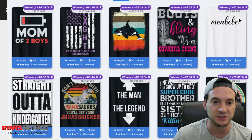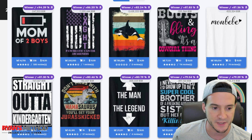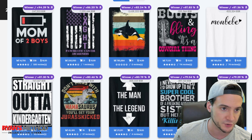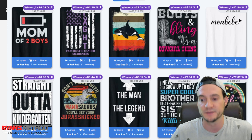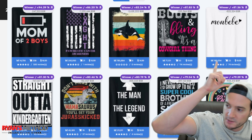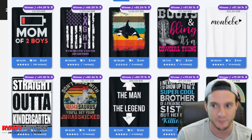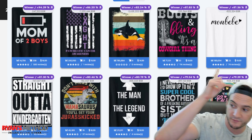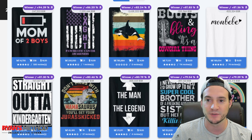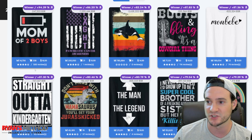Seller trends, brought to you by Flying Research print on demand research tools: these are shirts that have seen a significant jump in BSR recently. The 'Mom of Two Boys' shirt is absolutely crushing it. It doesn't have to be a new shirt — significant BSR jumps indicate big sales spikes. There's also a collab-style shirt with 74 reviews — I couldn't tell if it's an official merch brand partnership or not, but it's interesting because it's such a simple design.